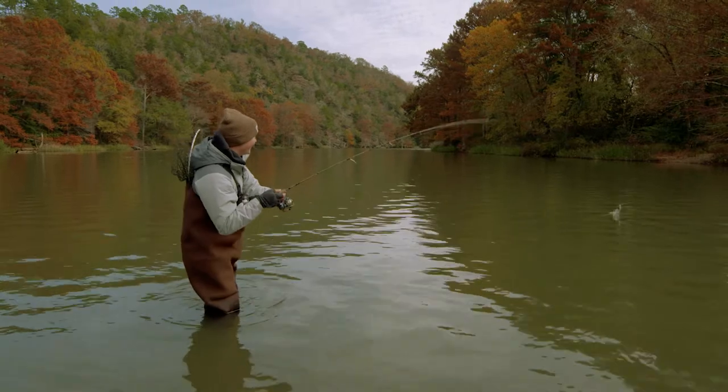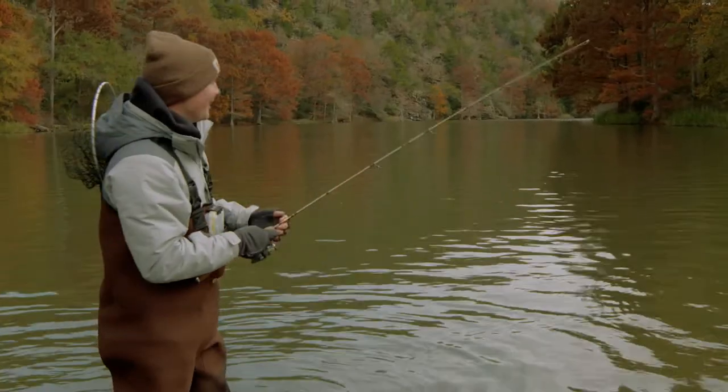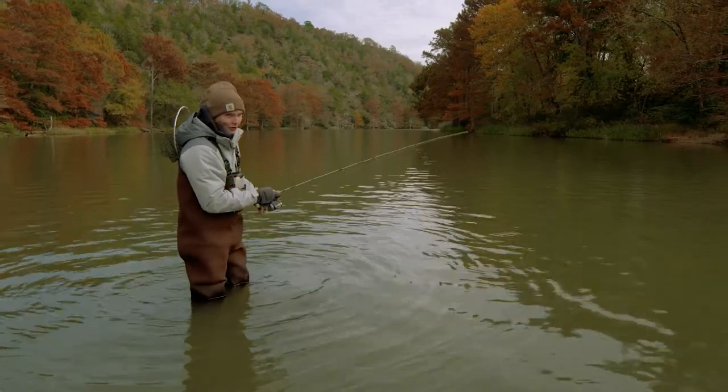There he is! He's a little guy. That was kind of cool — I gave that one a little pop and that triggered him to bite. Let's see if we can actually get one on the hook this time.